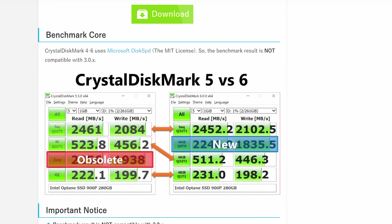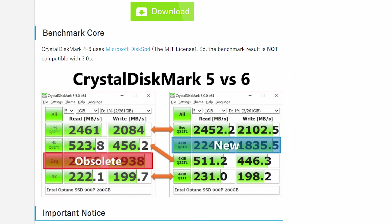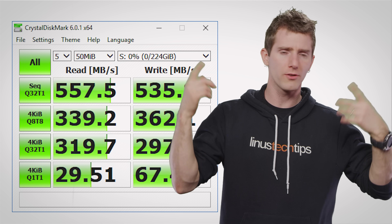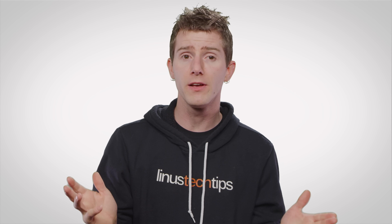But here's the rub: there isn't any kind of body or industry association that oversees SSD testing. And while SSDs work very differently compared to mechanical hard drives — and even compared to each other in many cases — oftentimes the exact same tests are used on hard drives and SSDs. Most quick-and-dirty drive benchmarks measure how long it takes for a drive to accomplish some tasks, like transferring a large file.